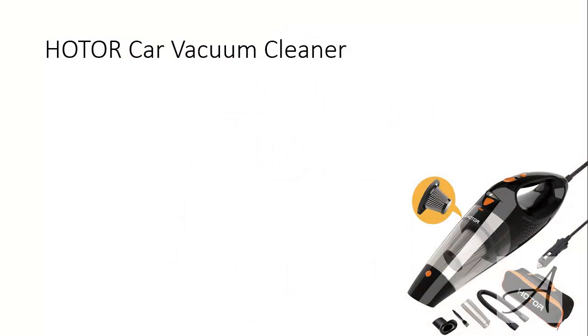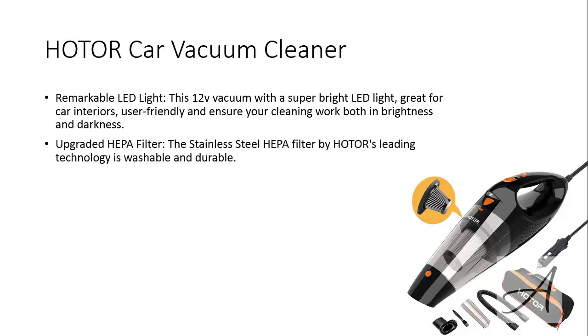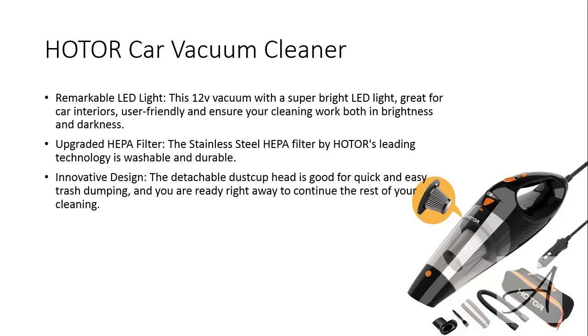The second one that made our list is the Holder Car Vacuum Cleaner. This 12V vacuum comes with a super bright LED light, which is great for car interiors and makes it easy for you to clean up the darker parts inside of your car. The stainless steel HEPA filter by Holder's leading technology is washable and durable. The detachable dust cup head is good for quick and easy trash dumping so you are ready right away to continue the rest of your cleaning.